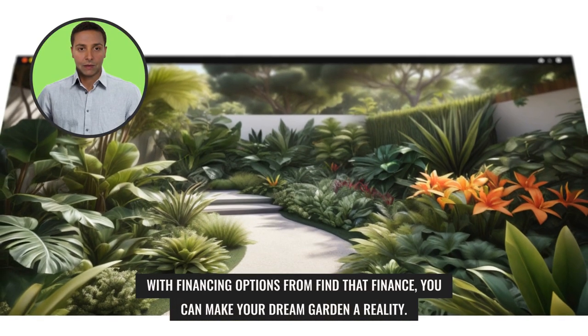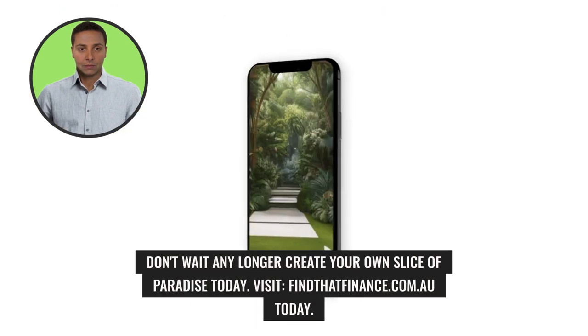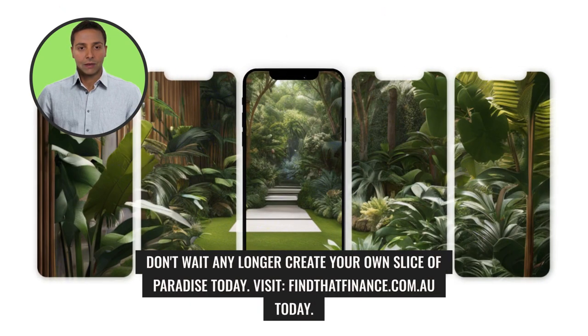With financing options from Find That Finance, you can make your dream garden a reality. Don't wait any longer — create your own slice of paradise today. Visit findthatfinance.com.au today.